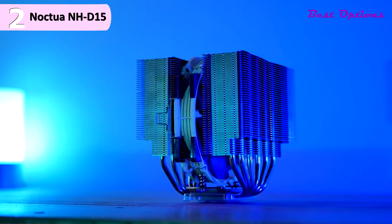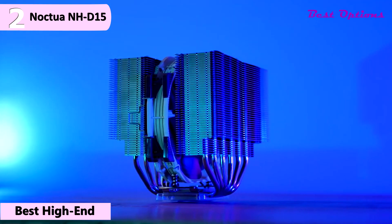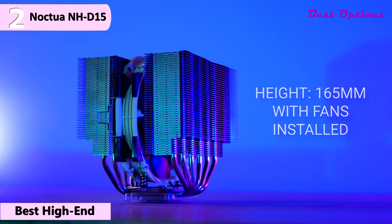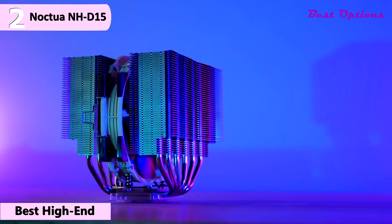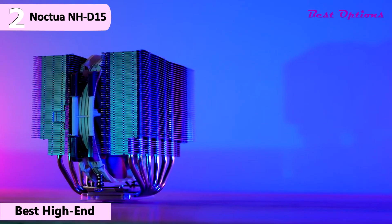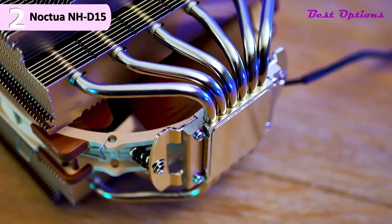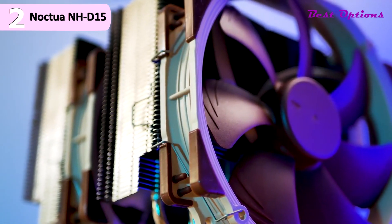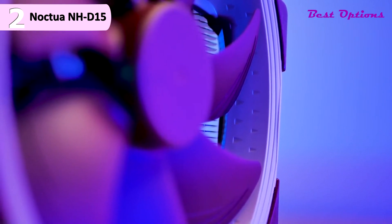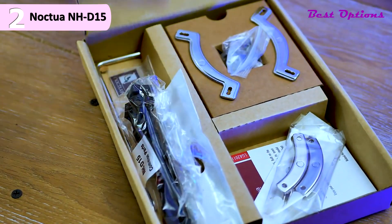The second product on our list is the Noctua NHD15 Premium CPU Cooler — our pick for the best overall high-end air cooler for Ryzen 7 5800X, priced at around $90. The NHD15 is a massive air cooler with nickel plating throughout, featuring dual cooling stacks with six 6mm heat pipes. This dual tower heatsink provides more surface area, better heat distribution, and superior airflow when utilizing two fans.